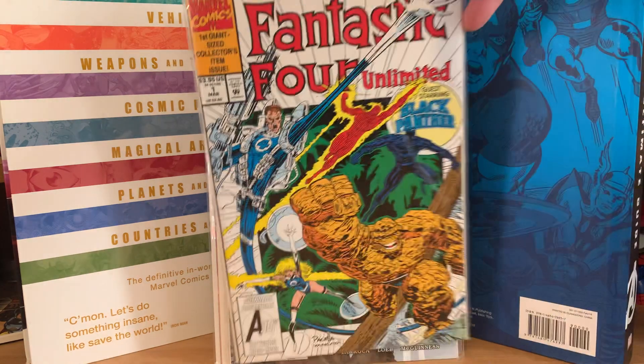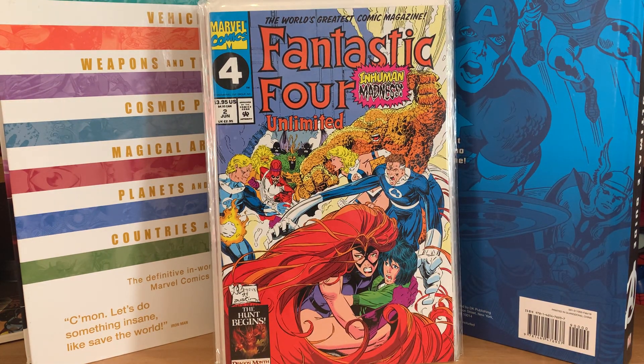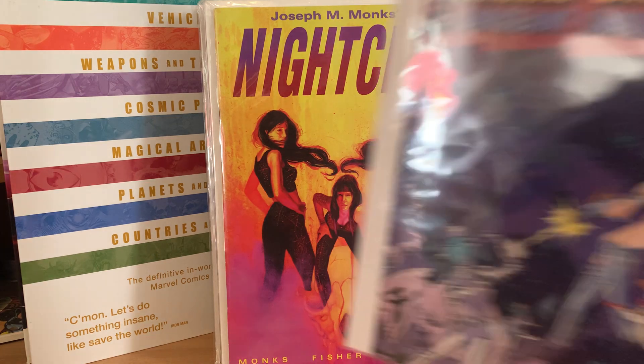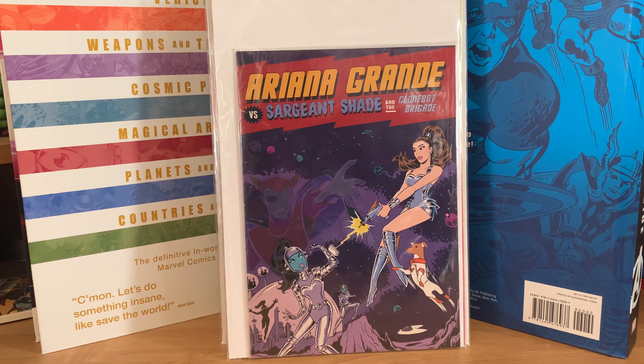From a random lot at 75 cents each: Fantastic Four Unlimited number one, which has Black Panther in it, and number two. I also picked up Night Cry for a dollar — just because the cover looked cool. And then Ariana Grande has a promotional comic she puts in her makeup box. I picked one up and then found another for about $15 — here's Ariana Grande and Sergeant Shade and the Clone Bot Brigade. It's an odd piece but I love promo comics.